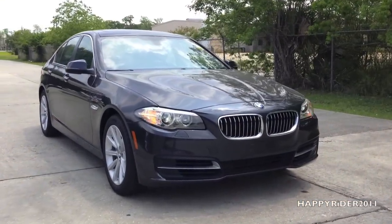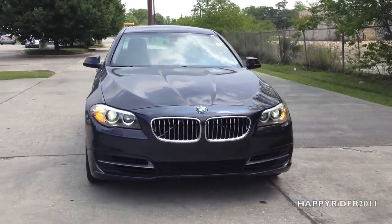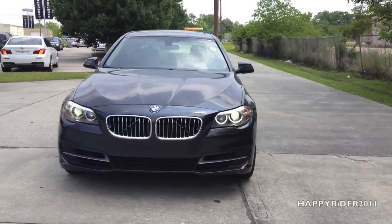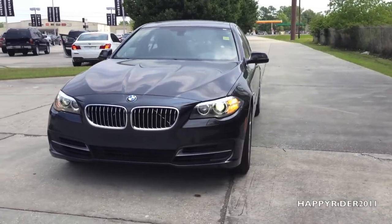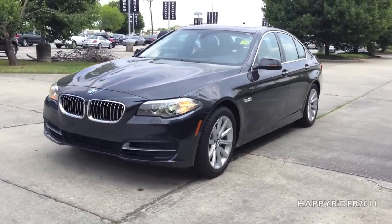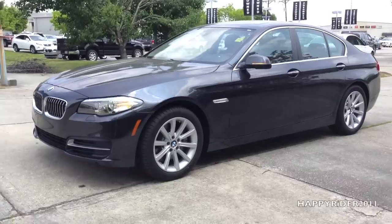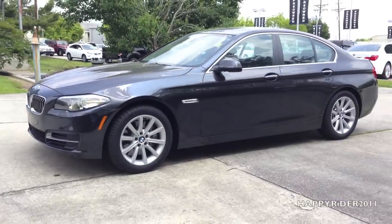The all-new, luxurious 2014 BMW 535i sedan with 300 horsepower, 3.0-liter six-cylinder engine with twin turbo technology and rear-wheel drive. In this video, we'll do a full review of the all-new 2014 BMW 535i sedan.